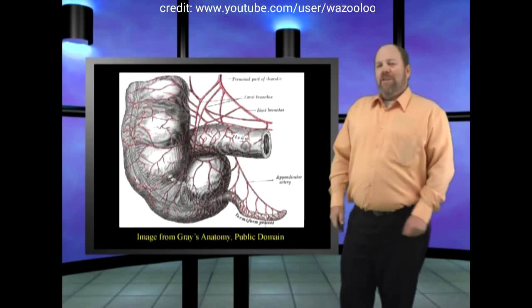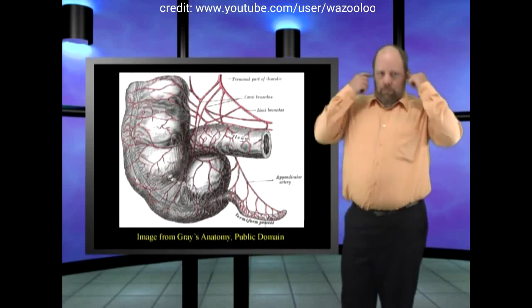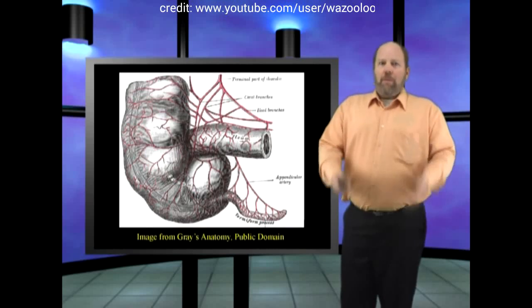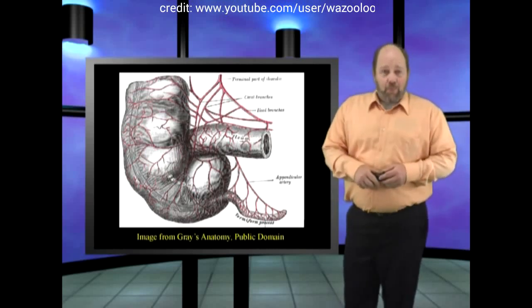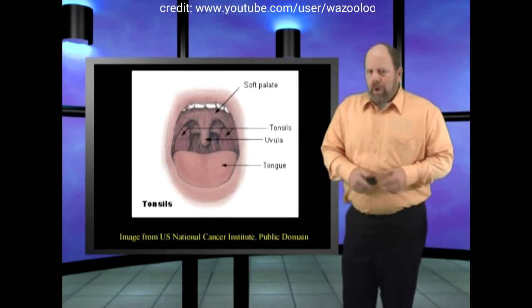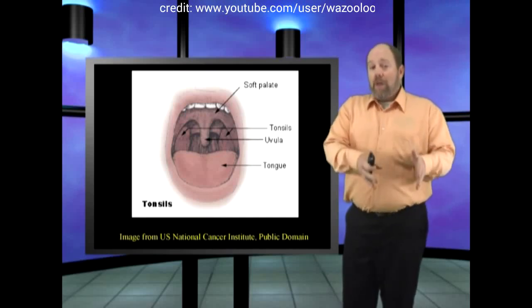This brings up an interesting point. If you're 13 or under, you can unplug your ears now. Anyway, this all brings up a significant point. All of these alleged vestigial organs were called vestigial by evolutionists and their evolutionary assumptions.